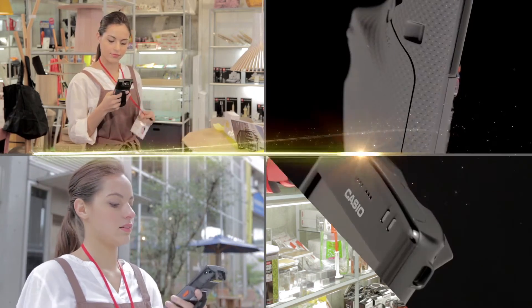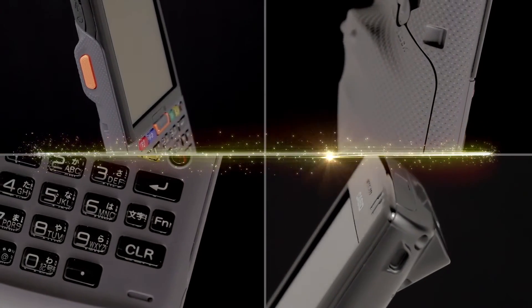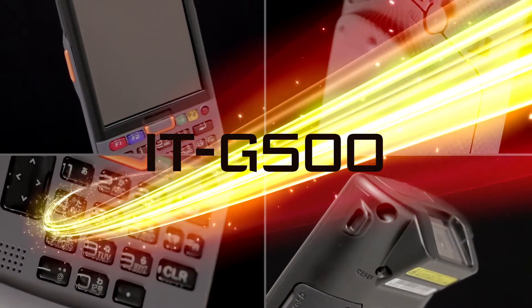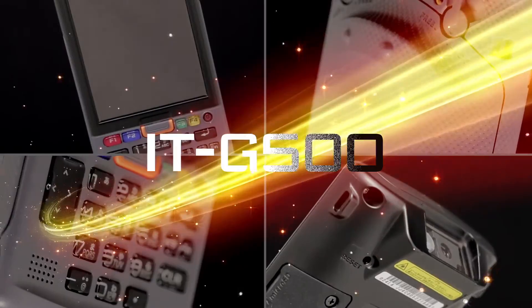Design, functions and performance have been optimized for work applications, setting new standards in ease of use. The Casio ITG500 Handheld Terminal.